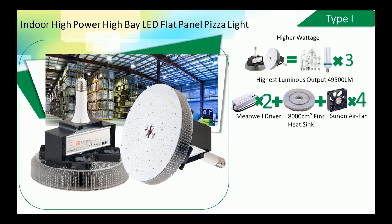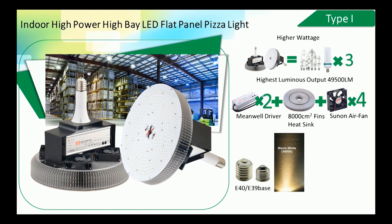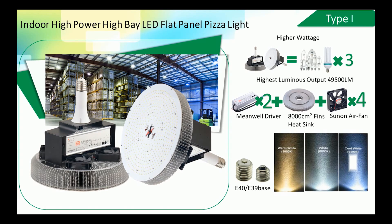Four external sun-and-air fans support better air convection. PBT base cups come in different sizes to match sockets in each replacement condition. Color temperature options are warm white (2700–3500K), natural white (4000–5000K), and cool white (5500–6700K). Available wattages are 150W, 300W, 400W, and 450W.